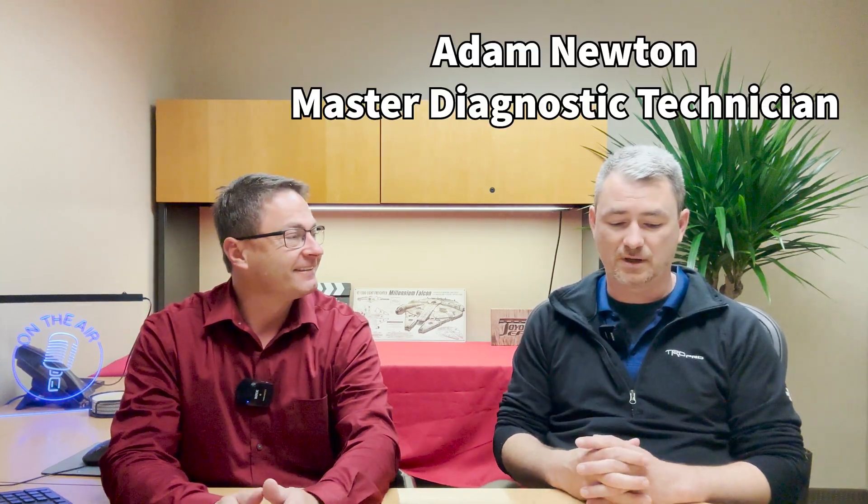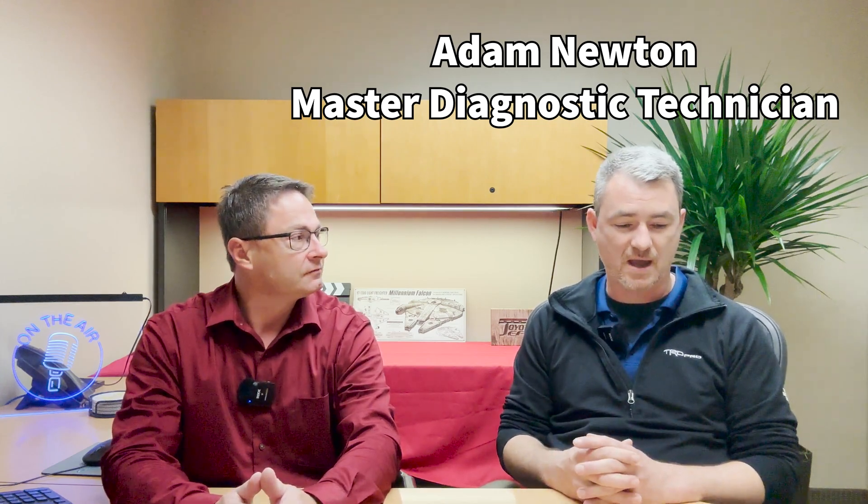We've got Adam Newton here today. Adam, why don't you remind the people what brings you here? Well, good morning. I'm here to help out with some of the questions we have about care and maintenance on our car. I'm a master diagnostic technician. I've been at it for about 24 years and glad to offer anything I can.